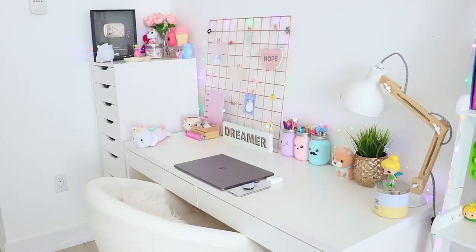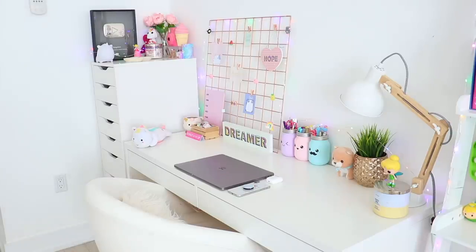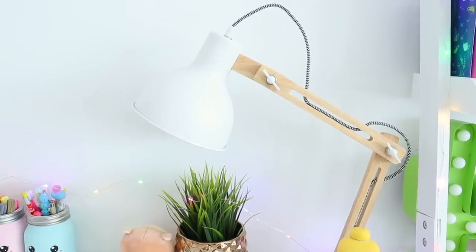This is my desk area where I edit all of my videos, and if I'm not filming a video then I also do most of my crafting here. I'm going to quickly show you guys what I have on my desk.